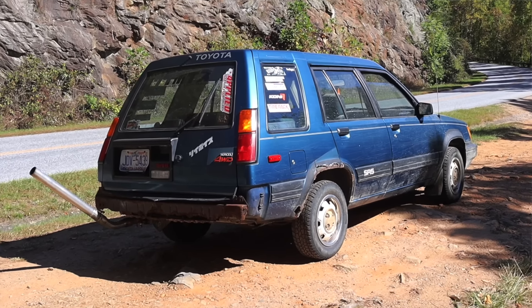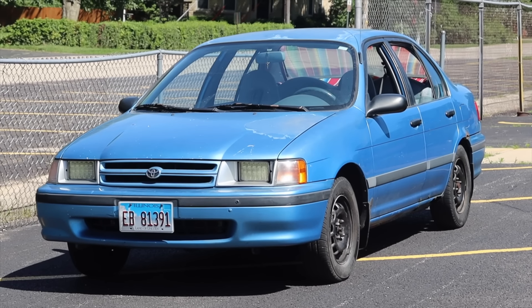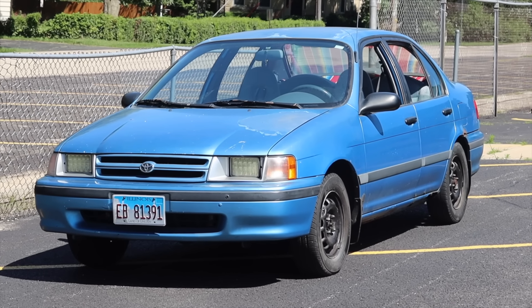It's always good to be back in a 90s Toyota — it's one of my favorite eras from one of my favorite manufacturers, and so we're gonna dive into the '94 Tercel today.